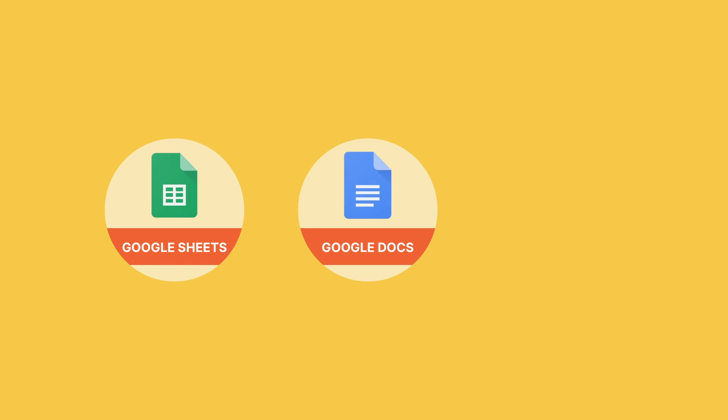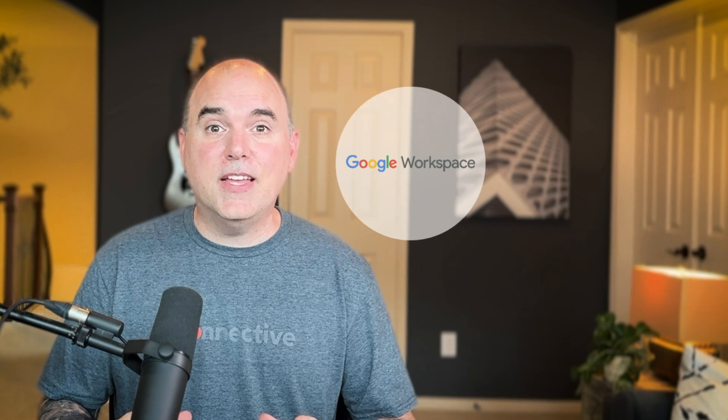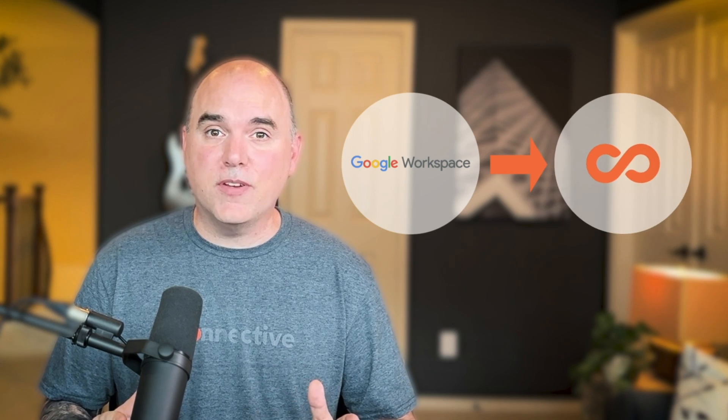My day-to-day is entirely driven by Google Calendar — all of my meetings, my time blocking, and visibility into my team's meetings are all flawlessly handled there. Google Meet is where we have video meetings with our clients, and we also use it to record important meetings so we can share them with the development team further downstream. Finally, Google's suite of apps like Sheets, Docs, and Slides are literally used by everyone in our company every single day.